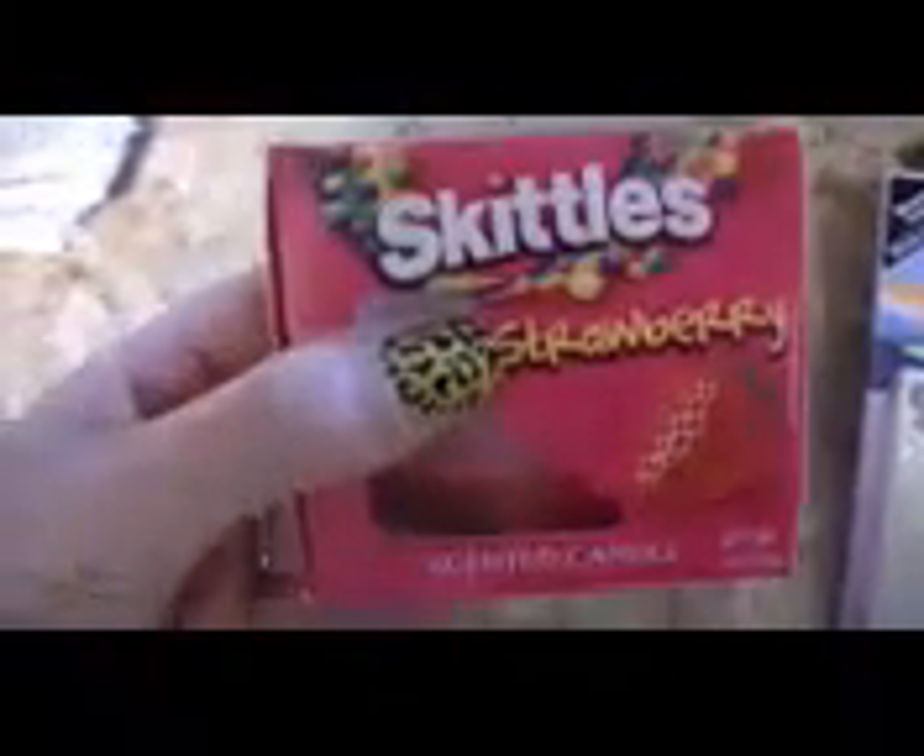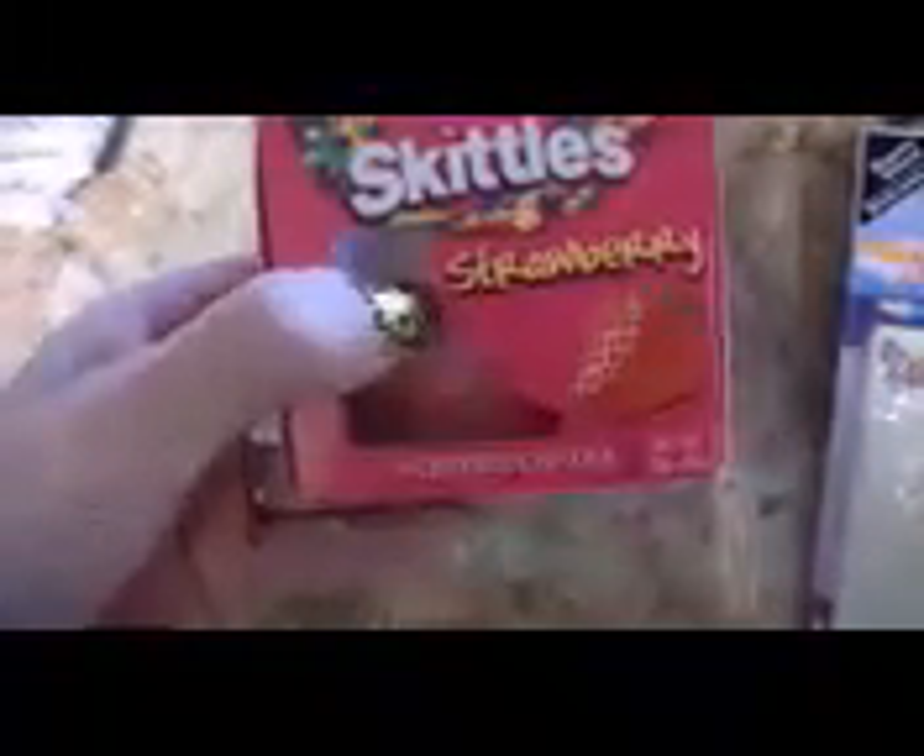I finally found the Skittles strawberry scented candle — oh, it smells so good. And I'm going to decorate the little glass a little bit, I think.